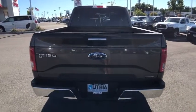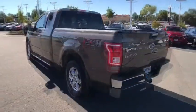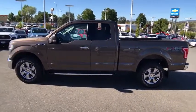Keyless entry, four-wheel drive, Bluetooth, power steering, driver lumbar, adjustable steering wheel, front floor mat, cruise control, aluminum wheels, four-wheel disc brakes, ABS four-wheel.